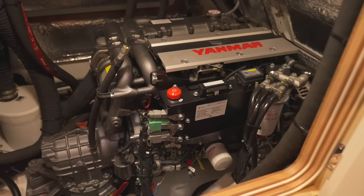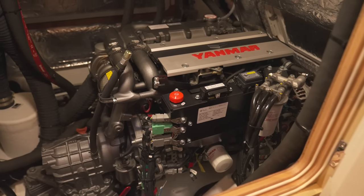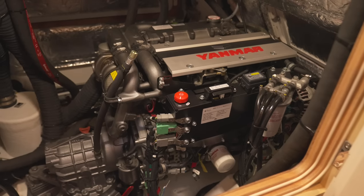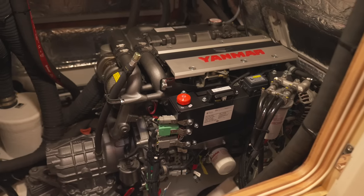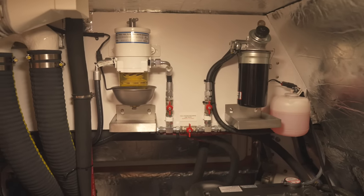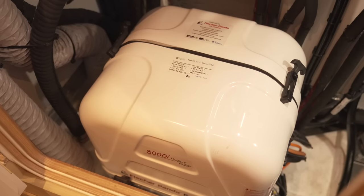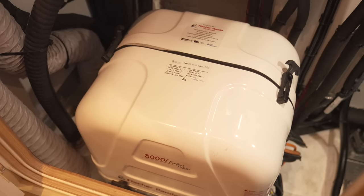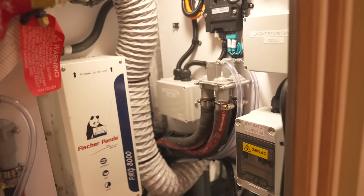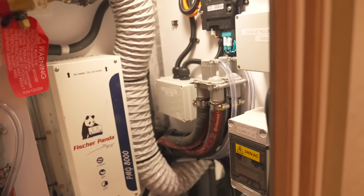The 495's main engine is a Yamaha 110 horsepower sail drive unit, giving you ample power whenever you need it. All serviceable elements such as the engine, fuel and oil filters and genset strainers are all within easy reach, properly labelled, and the engine room itself is well lit, making maintenance on board the 495 a dream.